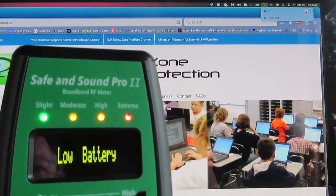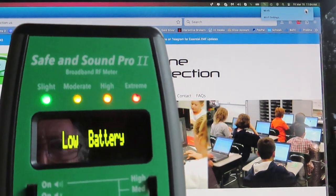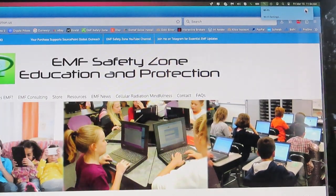My battery's going down, but I think you got the idea. I think we got the subject covered — thanks for watching.